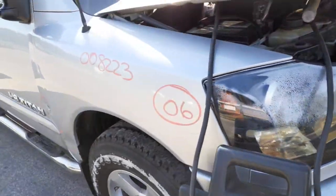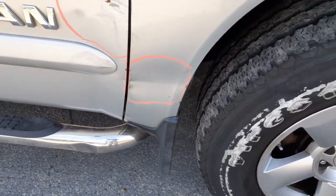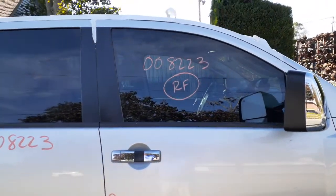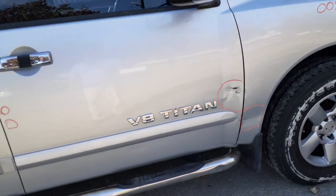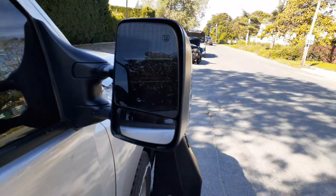You got a right side fender with about an hour's worth of damage down at the bottom — like a crease dent. Right front door is no good. You got a right front door glass; it's got aftermarket tint and a few scratches in it, definitely usable. Outside door handle in chrome, inside door handle in chrome also.